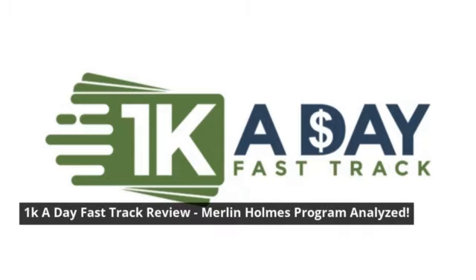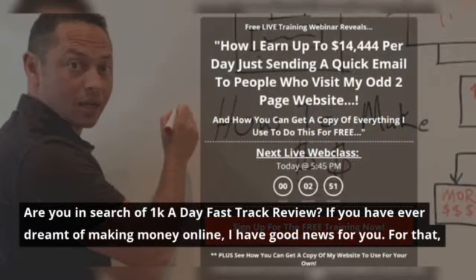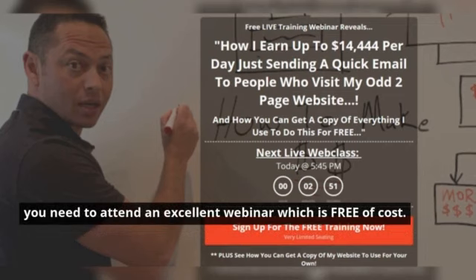1k a day fast track review — Merlin Holmes program analyzed. Are you in search of a 1k a day fast track review? If you have ever dreamt of making money online, I have good news for you. You need to attend an excellent webinar which is free of cost.